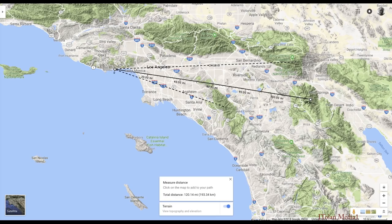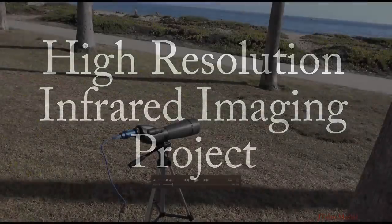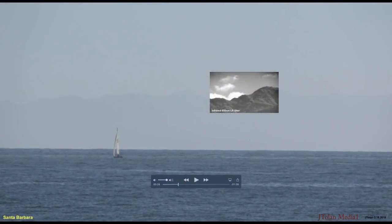I wasn't pleased with the resolution, so I embarked on another project — a high resolution imaging project. I bought a Celestron spotting scope and a monochrome astronomy camera, and I put an 850 nanometer infrared filter in front of it. And it worked pretty well. Look how I can zoom in on an area — that area in infrared was 3000 by 2000 pixels, high resolution, and I could zoom in.